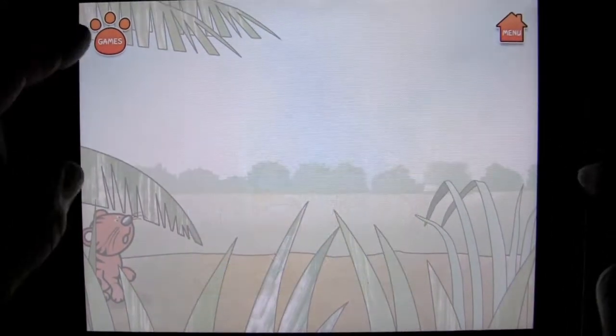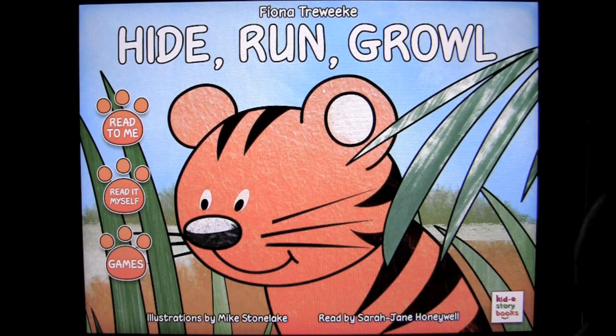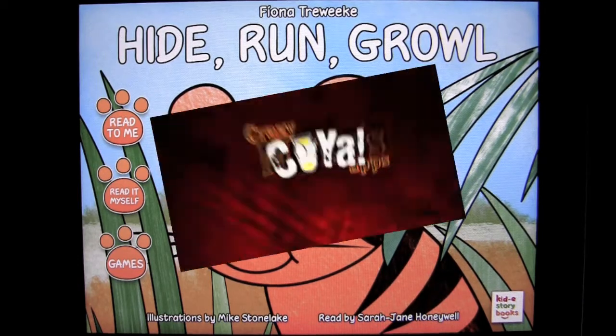Hide, Run, Growl — it's a great storybook about a little tiger cub that learns about his surroundings. You can have it read to you or read it to yourself, and there are a couple of extra games in there. This comes to you by Kid eStory Books and costs $1.99 in the iTunes App Store. Check it out. Until next time, this is Crazy Mike saying see ya.